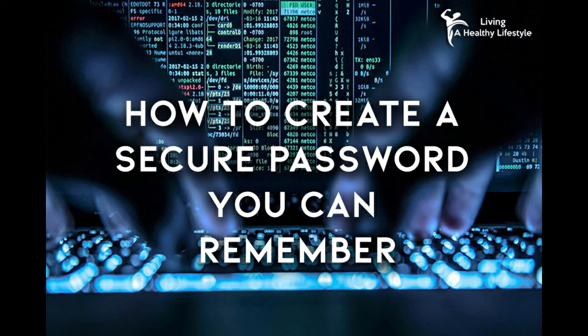1. Create a long password. The longer the password, the harder it is for a hacker to hack into your accounts. Consider making it at least 12 characters long. Make sure that you avoid names, places, important dates, and dictionary words.